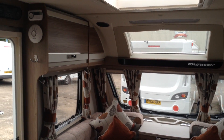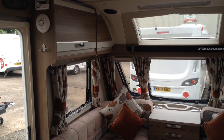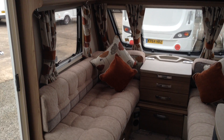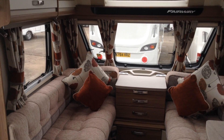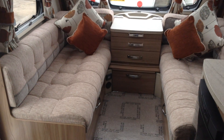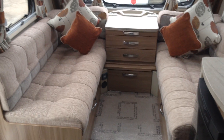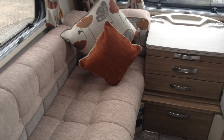Heki roof light. Nice looking lockers there with the cream detailing edge and the positive catches — it's unique to Swift. LED lighting. We choose the upholstery colours in conjunction with the manufacturer. Lounge area: sleeps two little ones, or you can make that into a double. It's got the alarm system, which your insurance company will appreciate, no doubt.